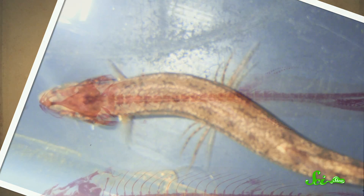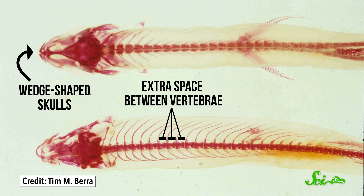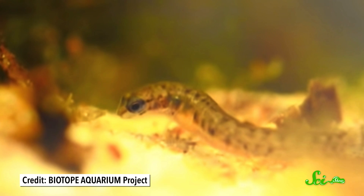But it makes sense, since these fish have bodies that are built for burrowing. Their wedge-shaped skulls can withstand the crushing pressure of the damp sand. They also have extra space between their vertebrae and fewer ribs, both of which help them wriggle like a salamander — hence the common name.